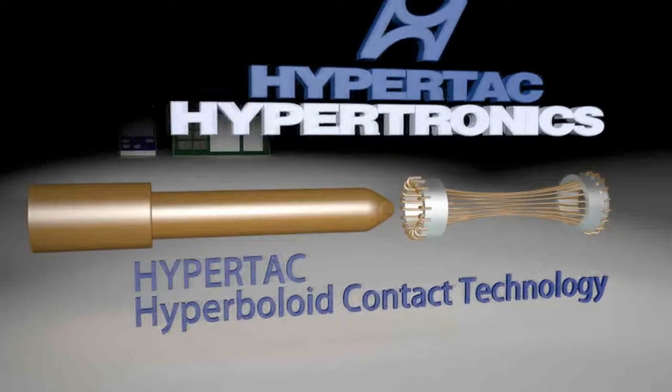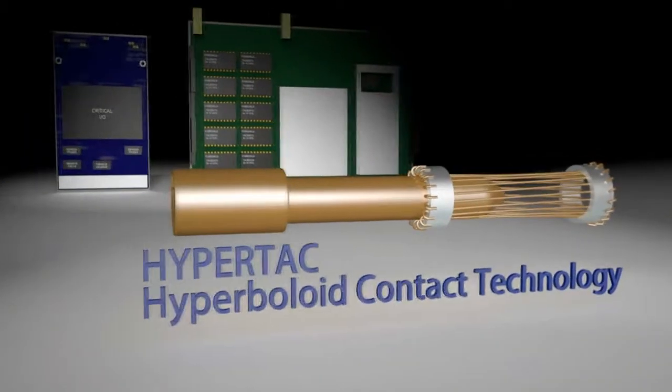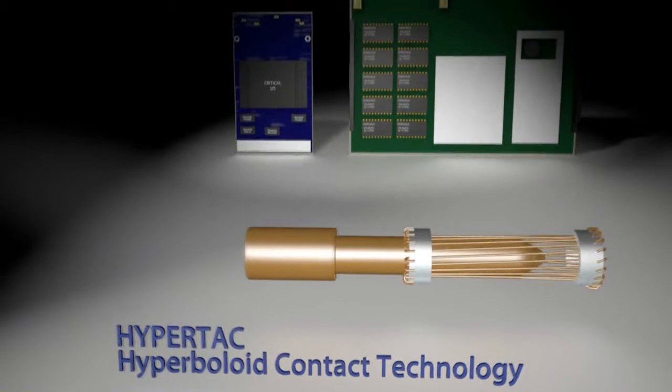Our scalable hyperboloid contact technology withstands the shock, vibration, temperature, pressure, and particulate challenges that assault military and aerospace electronic systems.